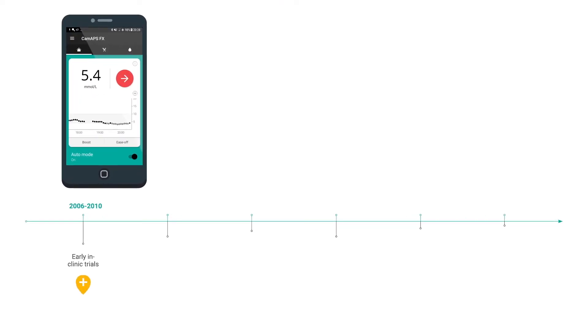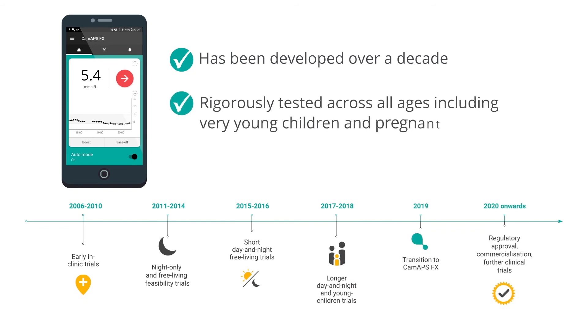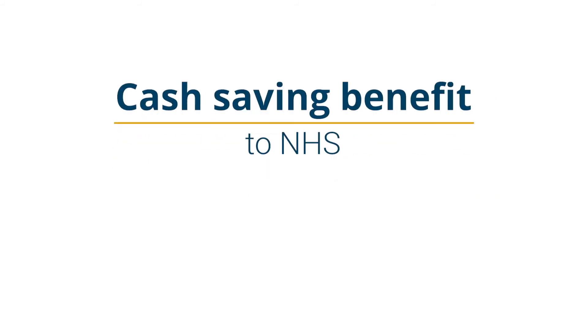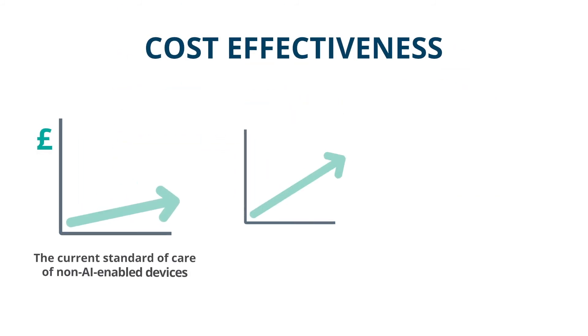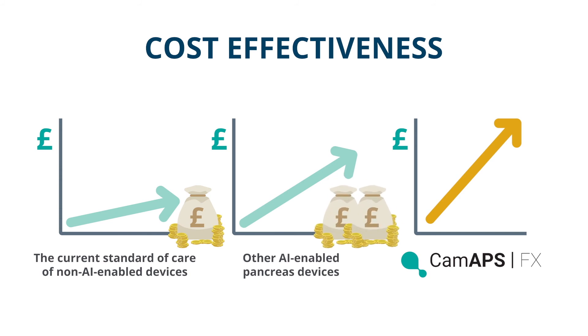CAMAPS FX has been developed over a decade and rigorously tested across all ages, including very young children and pregnant women. An independent cost-effectiveness analysis highlighted that the CAMAPS FX closed-loop intervention is more cost-effective compared with the current standard of care of non-AI-enabled devices, as well as compared to the closest competitor in artificial pancreas devices.